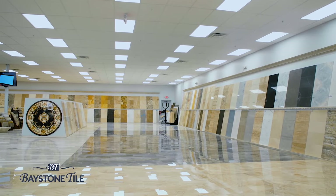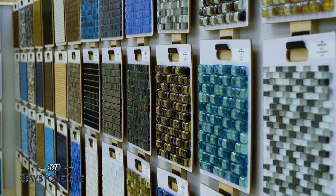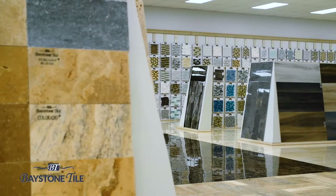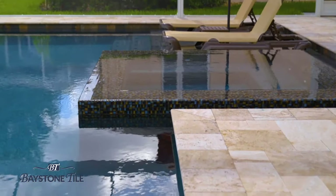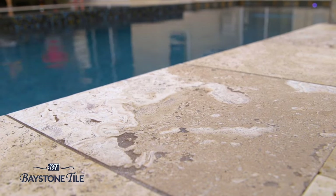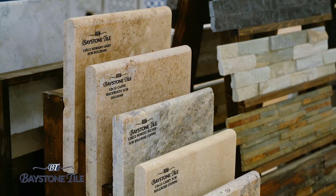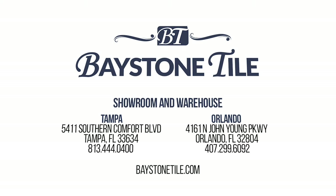Baystone Tile — Tampa Bay's largest selection of natural stone. Specializing in travertine and marble, both for interior and exterior use, with over 20 million square feet of revolving stock, we're sure we have your project covered. Check out one of our exclusive products such as Tiramisu Travertine — your ideal pool deck material. It does not retain heat, so it's cool on your feet during those hot Florida months. Durability? Remember, it will outlive us all. Check out our newly renovated showroom in Orlando, or our brand new 100,000 square foot showroom and warehouse in Tampa.